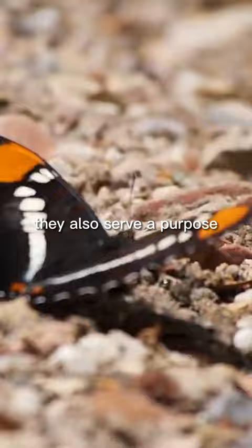But butterfly wings aren't just beautiful — they also serve a purpose. The scales on their wings help to protect them from predators, and the patterns can help to camouflage them in their environment.